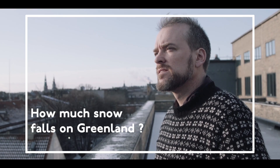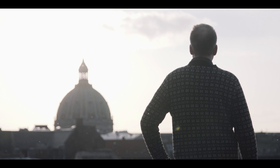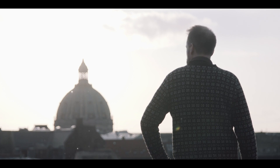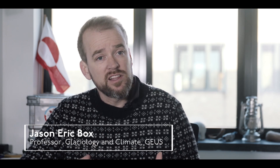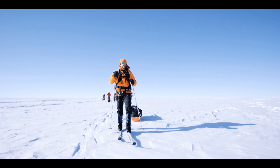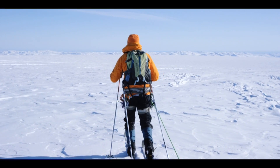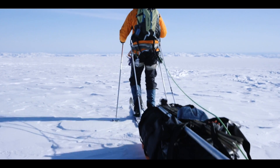I grew up in the mountains of Colorado and I remember all of these winters that we spent chopping wood in the snow and surviving in the wintertime. I fell in love with the snow and I wanted to bring that into my professional life. I'm a climatologist and I've turned into a glaciologist, a person that studies snow and ice, because my entry into this world was through skiing.